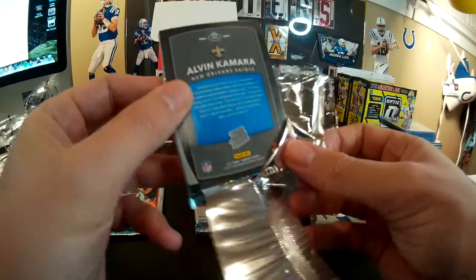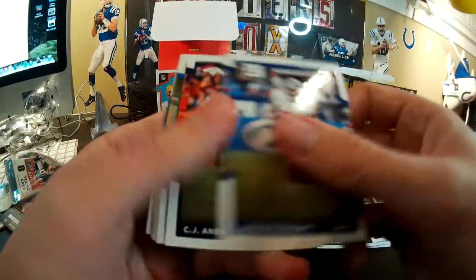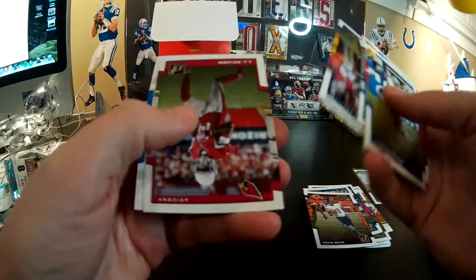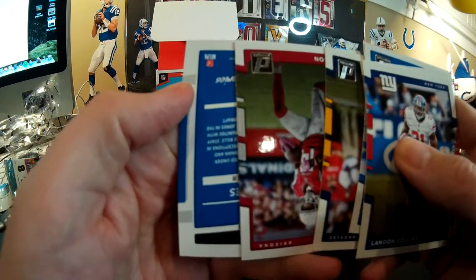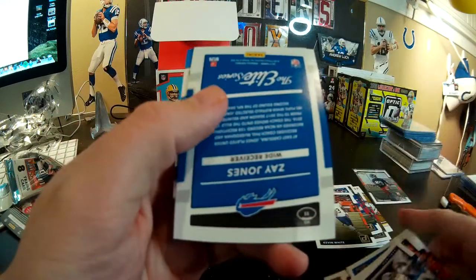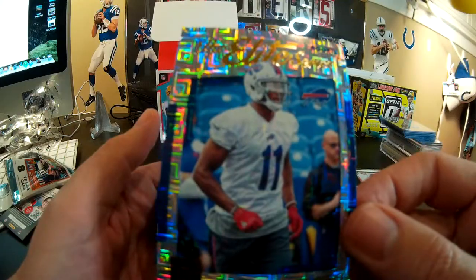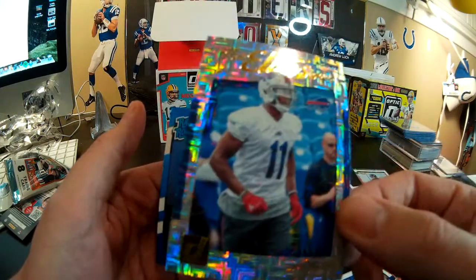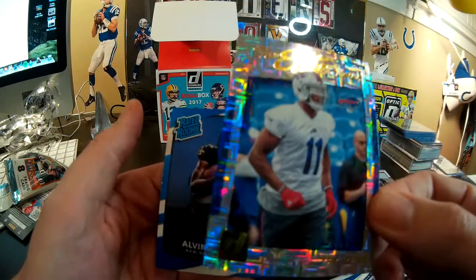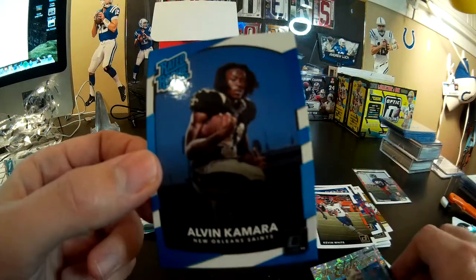I forgot Alvin Kamara was a rookie last year — it seems like he's been around forever. Alright, for retail — upside down card again. Oh, you got me excited — dang you, Donruss. Rookie Elite Series — it was upside down and it's got a little ding on the corner there too. Not a bad pack though.